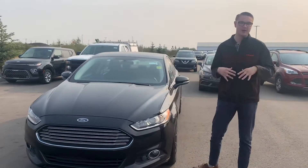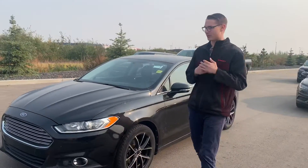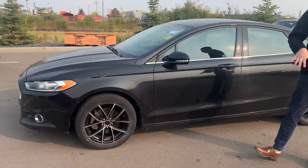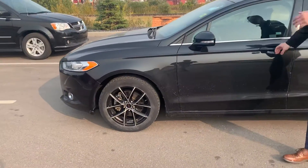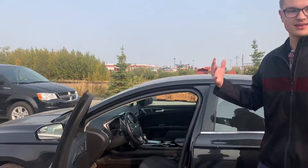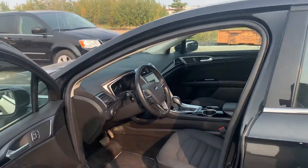Unfortunately, as it is right now it doesn't have a remote start from factory, but we'll hook you up with our cost on an even better aftermarket one. On the side, alloy rims — they're aftermarket, they look really nice. This vehicle hasn't passed the full AMVIC inspection yet, but that will get done for you. It doesn't mean you can't come check it out because it is amazing.